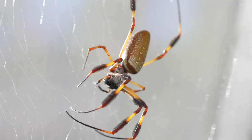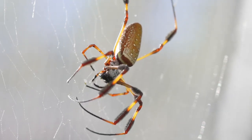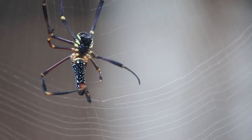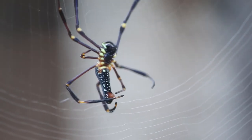The intricate process of web building is a feat of engineering unparalleled in the animal kingdom. Silken threads spun with precision, meticulously crafted to ensnare prey, showcasing the spider's unparalleled hunting prowess.